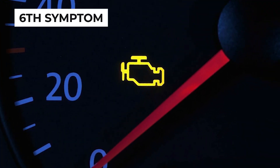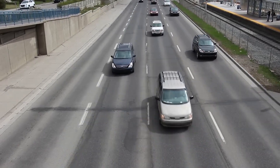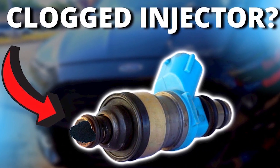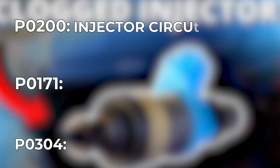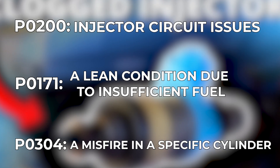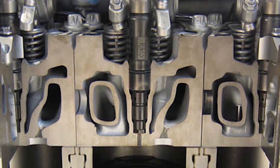The sixth symptom of a clogged fuel injector is a check engine light. Modern vehicles have sensors that monitor the fuel system's performance. A clogged fuel injector can cause the check engine light to display codes like P0200, P0171, or P0304. These codes indicate injector circuit issues, a lean condition due to insufficient fuel, or a misfire in a specific cylinder. Additional trouble codes to watch for include P0201 to P0208, which pinpoint injector problems in individual cylinders.